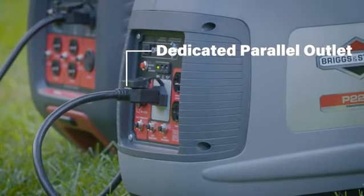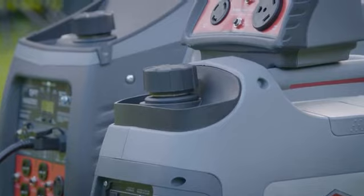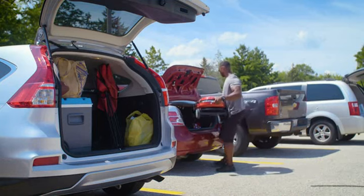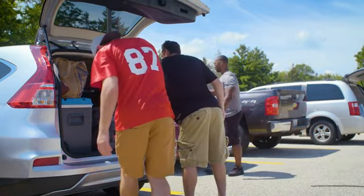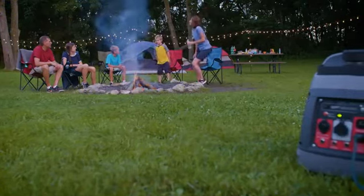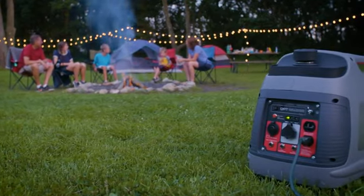To create an even stronger power source, a dedicated parallel outlet lets you connect to another PowerSmart Series generator and multiply your power. And when it's time to pack up and go, this lightweight and compact unit with an H-handle design provides easy one or two person mobility and convenient storage.